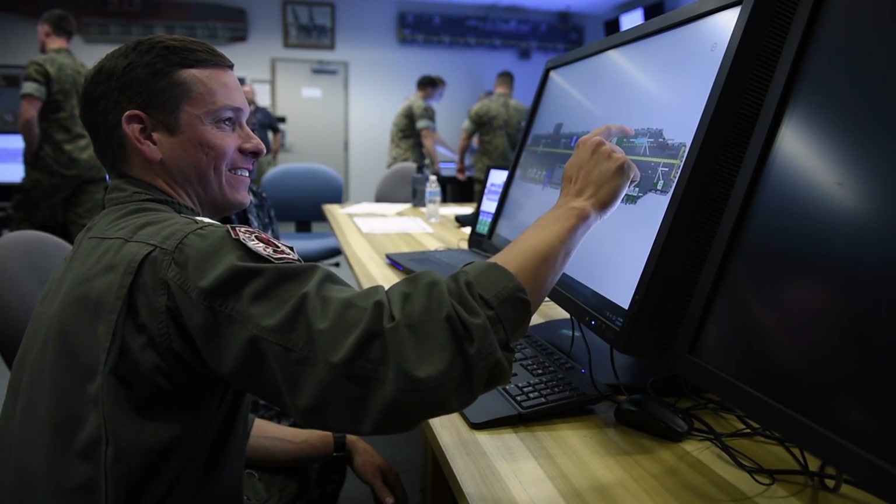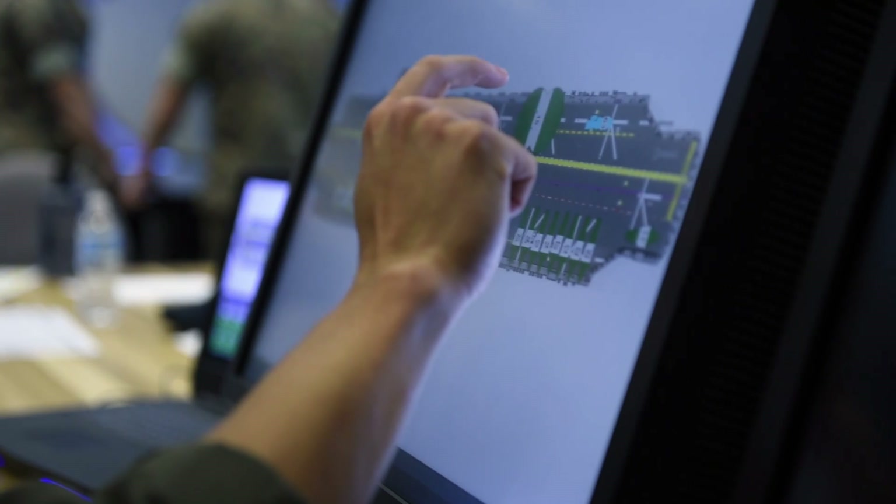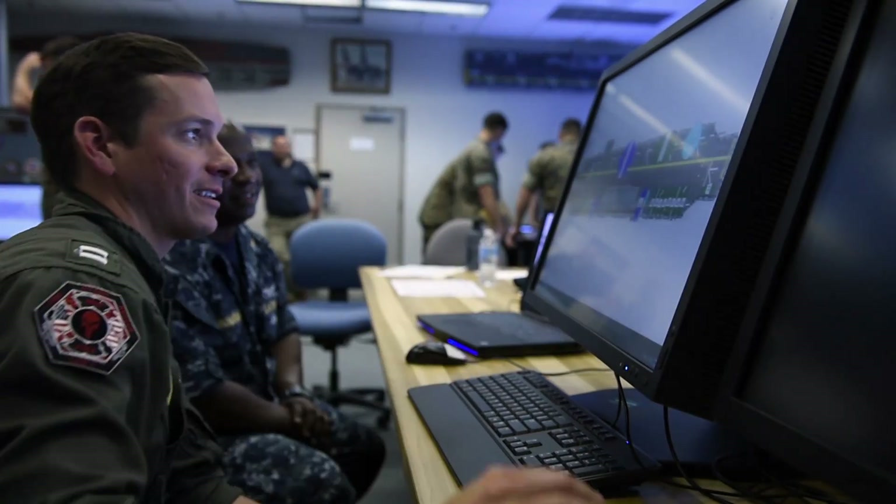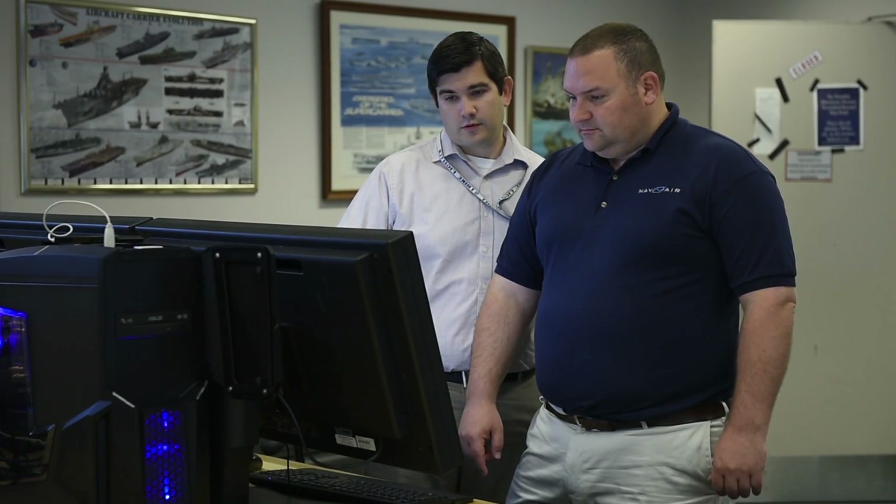The technology is fantastic — it lets us make time-critical decisions efficiently today so we don't have to do that months from now over the Ouija board on the ship. The ability to move aircraft and gear boxes simultaneously with everyone's fingers on the table will save us plenty of man hours as we execute the mission.